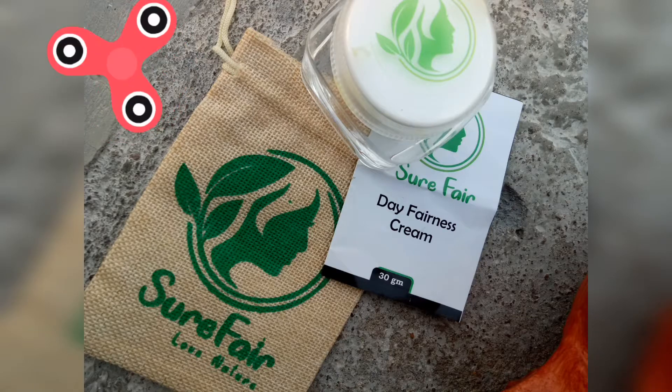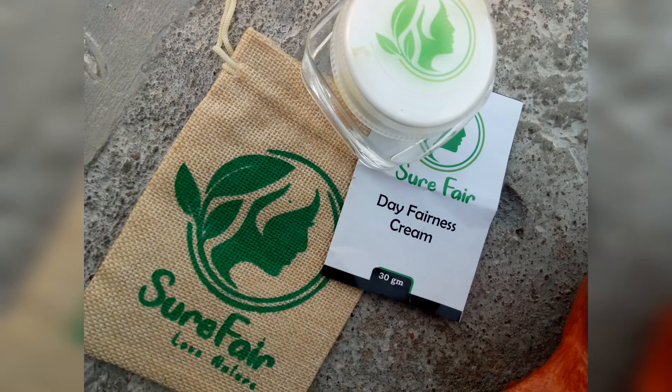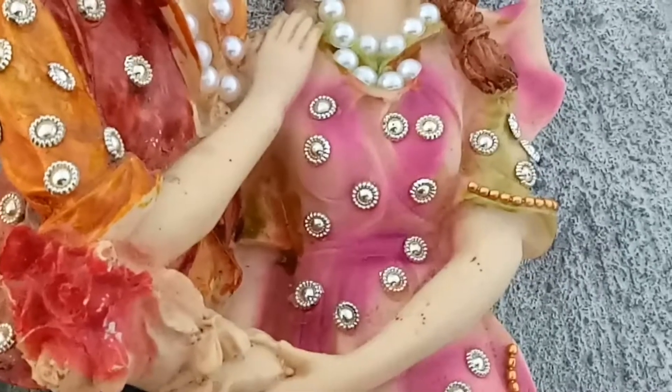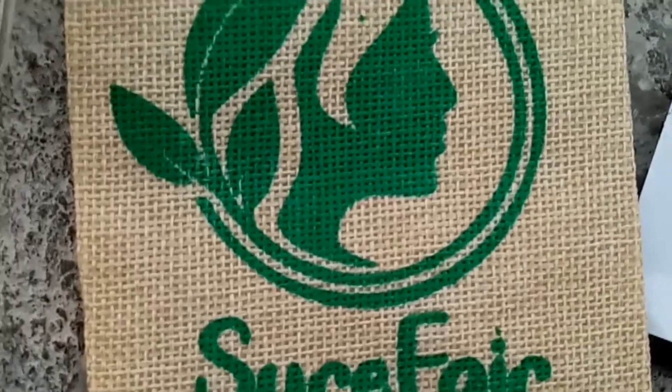Hi friends, this is our first time to select our channel. Thank you very much. And previously, I used a Sure Fair Fairness Day Cream. I uploaded a short video and it will be a continuation of this video.